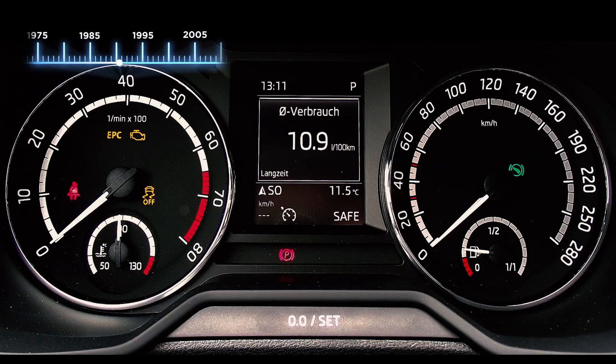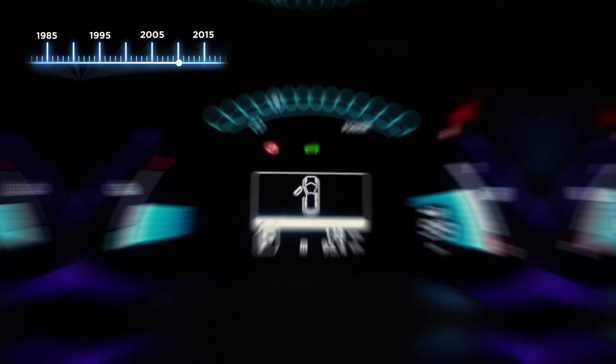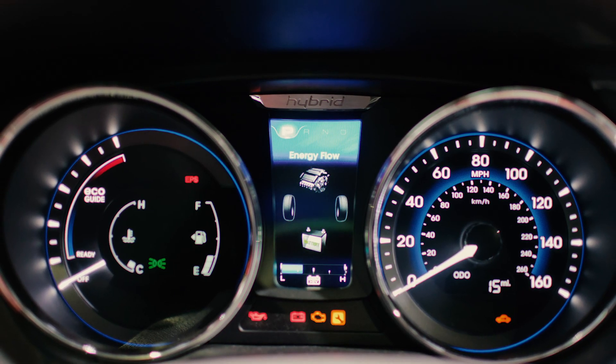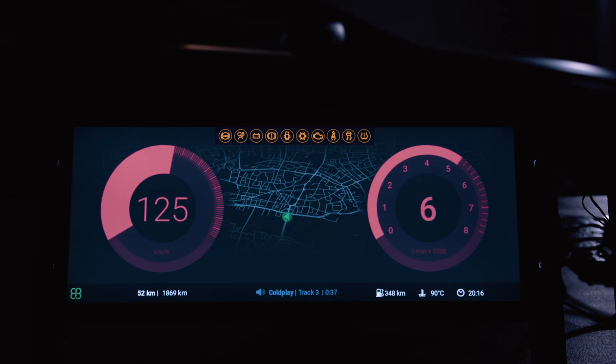The automotive industry is characterized by constant evolution and fierce competition. By 2021, over 82% of vehicles will be deployed with hybrid instrument clusters, and 17.8% are expected to be fully digital.